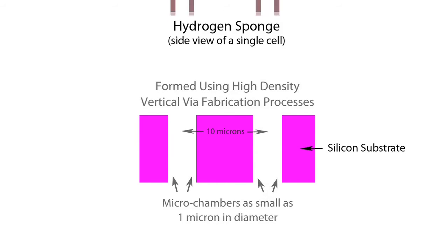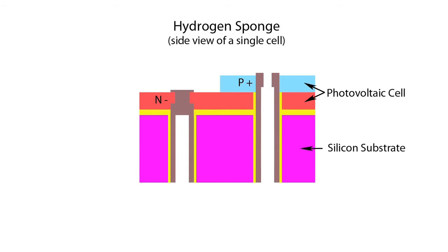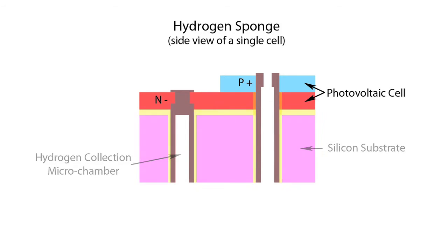The microchambers act as both vias for electrodes and very small reservoirs for collection and safe storage of hydrogen in its gaseous form. The photovoltaic cell itself is a version of a standard solar cell design modified to meet the geometrical requirements for this application.